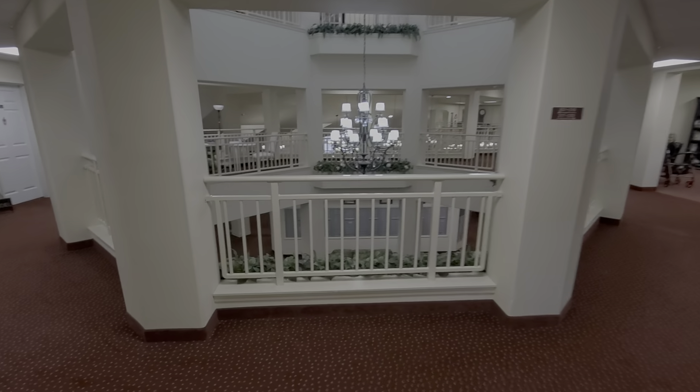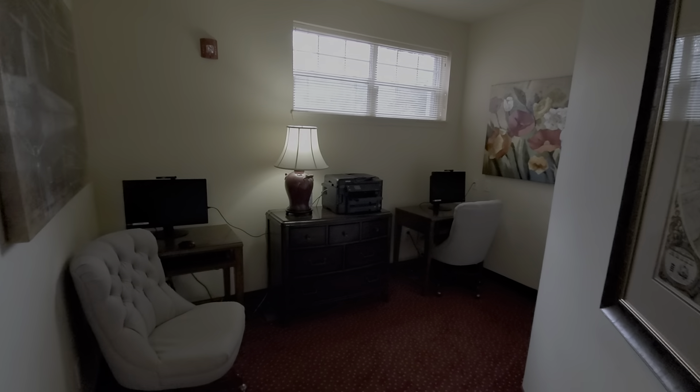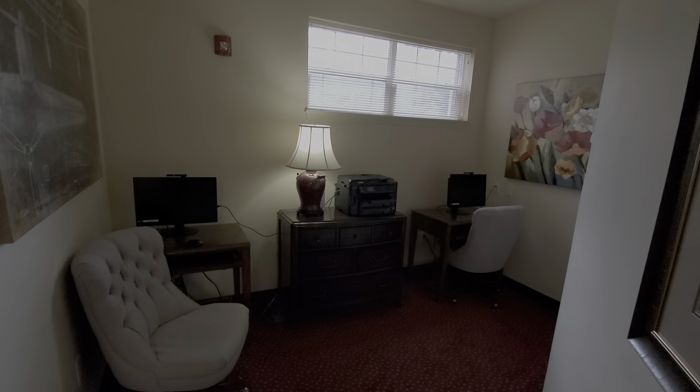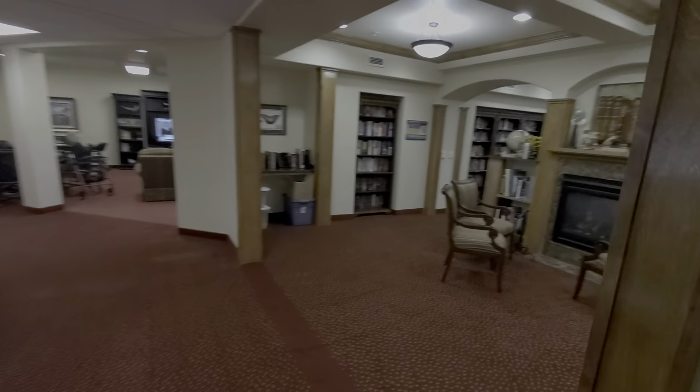Coming out on the second floor here, this is one floor below your floor. On this floor we have a little office space that has a couple of computers in here and a printer, so if you want to print things out you've got a printer right here that you can use.